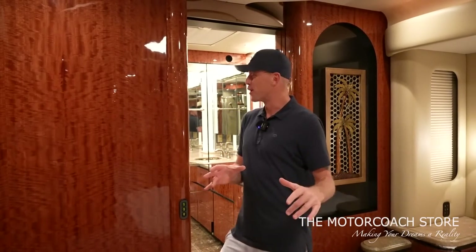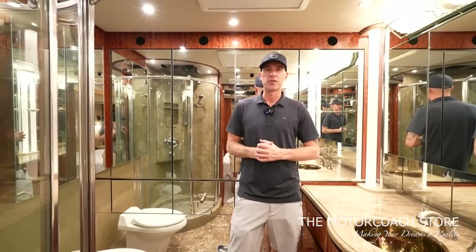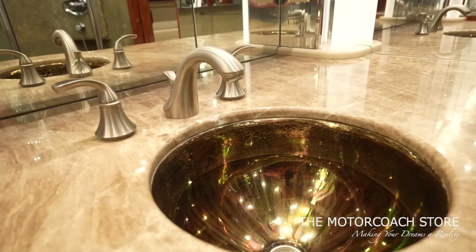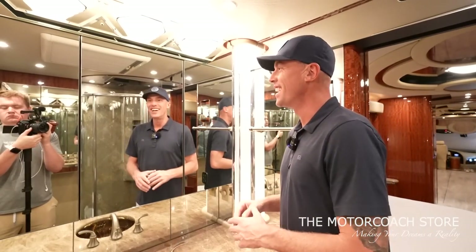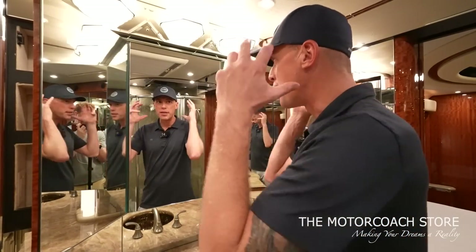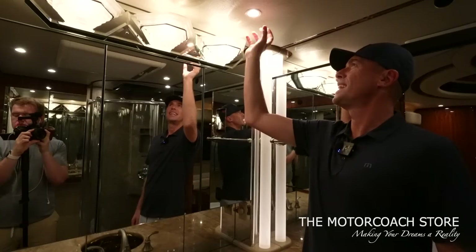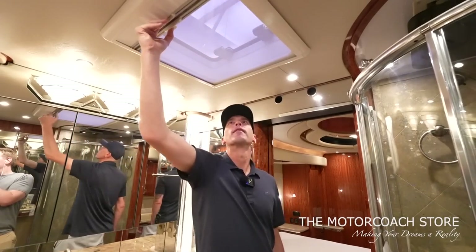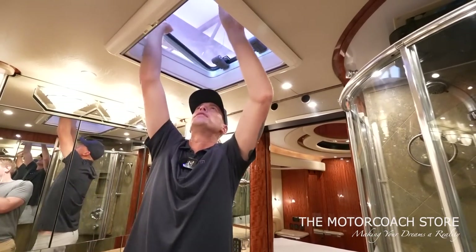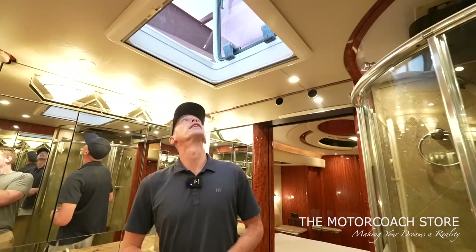The bathroom is huge. At this price range with this level of equipment, it's just so much value. There's a solid surface countertop with a very high-end style bowl sink. A cool Newell Coach feature: the cabinets tilt out so you can get a side look at your hair, combined with the mirror behind you for a 360-degree view. Beautiful puck lighting inlaid into the leather ceiling. This can also be opened as an escape hatch with night shades and day shades — useful if the coach rolls over or if you just want to vent the bathroom.